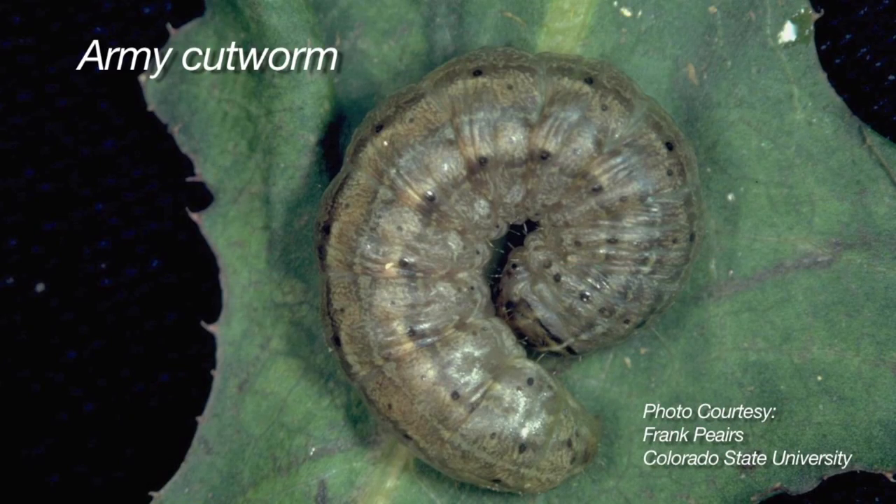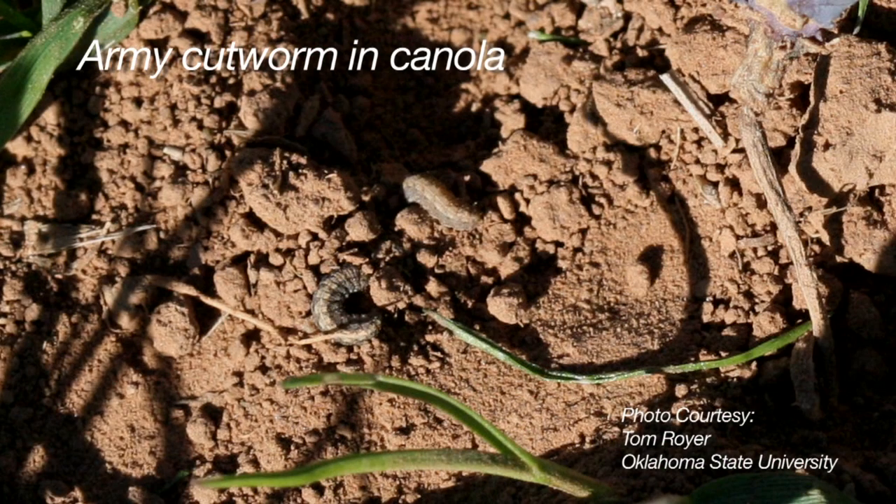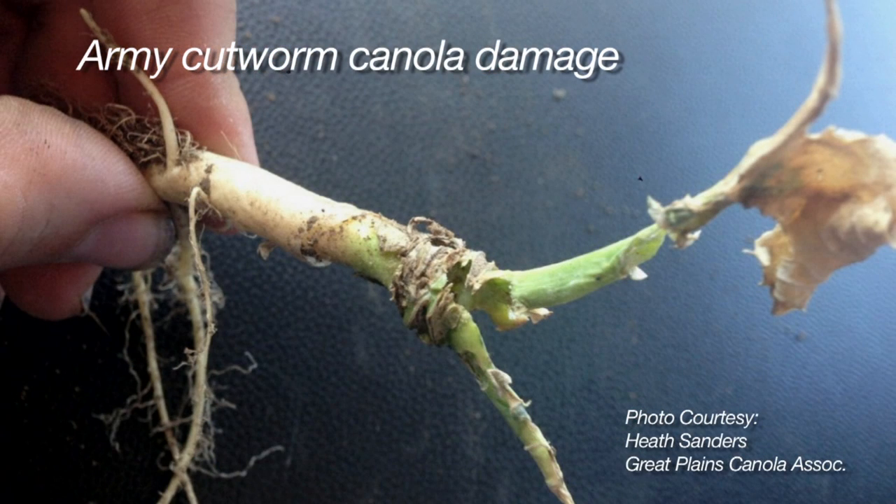In terms of scouting, what should producers look for in the field? Army cutworms like to hide during the day, under the soil, so you really have to get down on the ground, stir up the soil, and look for them. That's the best scouting method we have. Our thresholds are all based on so many per square foot. If you're in a wheat field and you have some old cow patties out there, you've got to turn those over because they like to hide under those too.